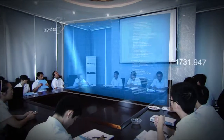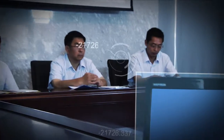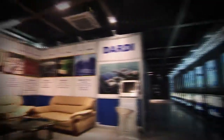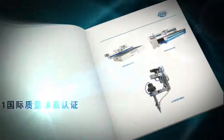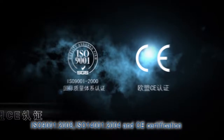DATI has condensed years of R&D energy and manufacturing experience, owns over 40 patents associated with ultra-high-pressure water jet cutting and cleaning, and holds ISO 9001 and CE certification. DATI also edited China's first national standards for the ultra-high-pressure water jet cutting machine.